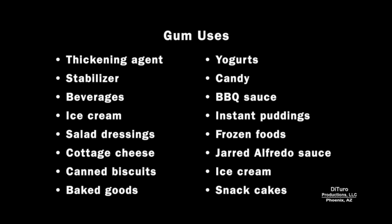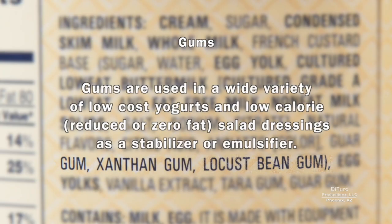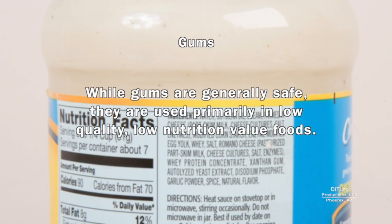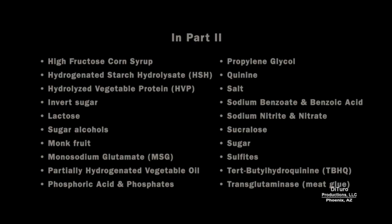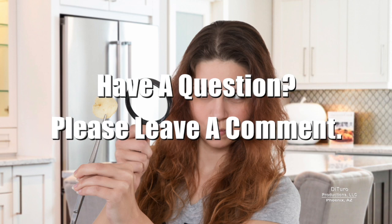There are several types of gums added to a wide variety of highly processed foods. Gums are made from natural sources like trees, shrubs, seaweed, and bacteria. They're used in a wide variety of low-cost yogurts and low-calorie salad dressings as a stabilizer or emulsifier. Gums thicken foods by reducing cooking times and increasing water content. While gums are generally safe, they're used primarily in low-quality, low-nutrition-value foods. Next week, I'll cover another 20 common food additives. Please leave a comment if you have any questions. Thank you for watching, and healthy eating!